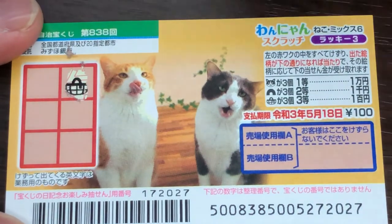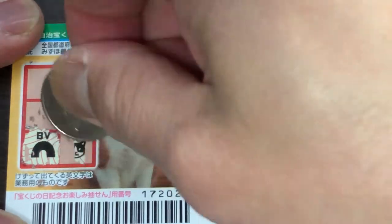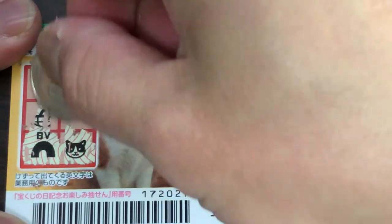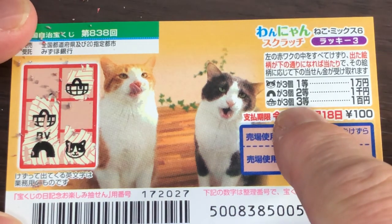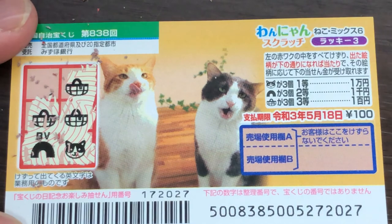A basket. That's an arch. A cat head. Another basket — so that's two baskets. What do you think, guys? Am I going to win santo? That's what I won. I won my money back. Hyaku-en.